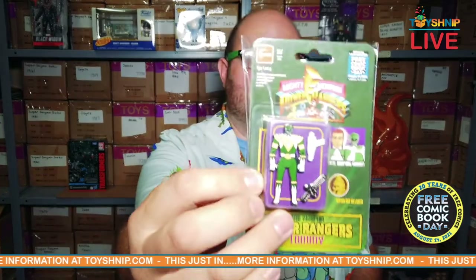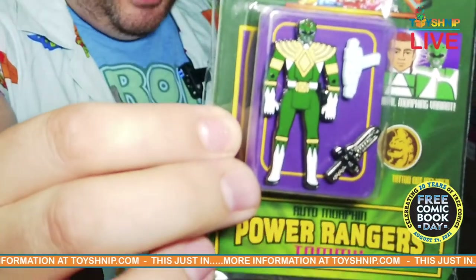Hey everybody, it's Turko from ToySchnip.com live in the warehouse. Happy Free Comic Book Day! Now we may not sell comics here, but we have everything that goes along with it, including exclusive merchandise that only comes out for Free Comic Book Day. We're going to check them out right now — they just came in. We're going to start things off with the Lineage Studios Power Rangers automorphin green ranger pin.